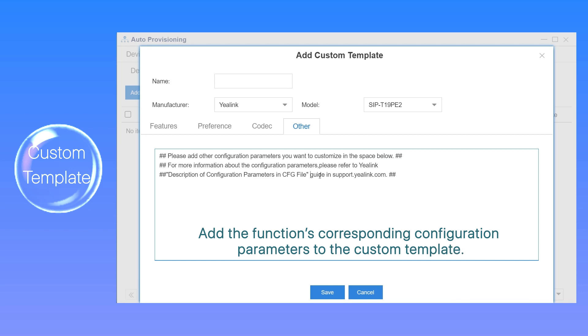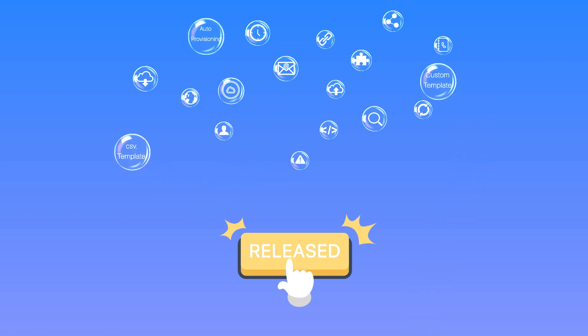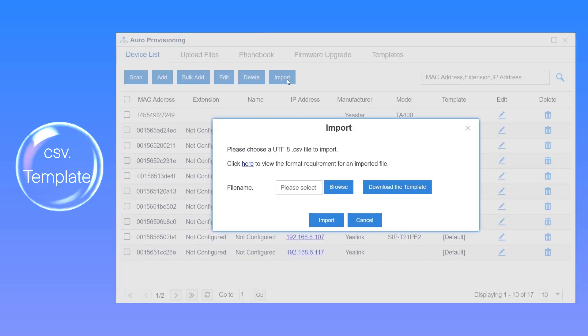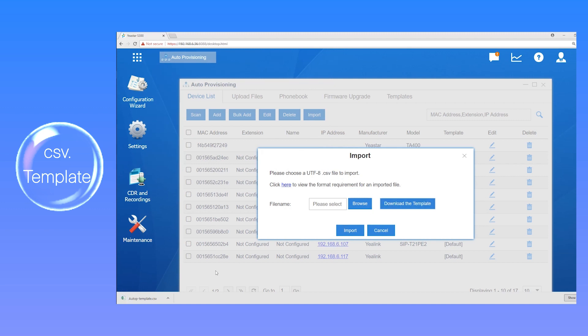Tips: to realize that, we're supposed to study in depth on our phone functions and perform correct actions. One more feature we have on auto provisioning is supporting CSV template. The template simplifies the process to register batch IP phones and Yeastar TA FXS gateway.